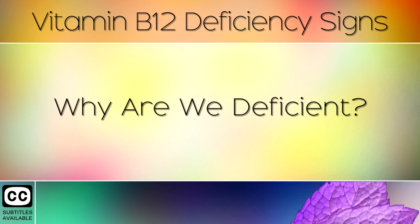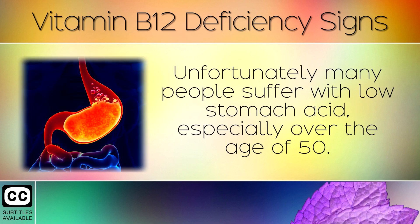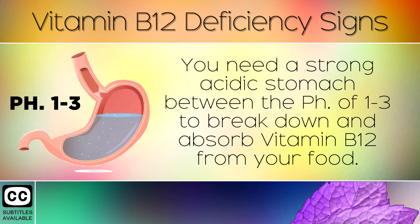Why are we deficient? Unfortunately, many people suffer with low stomach acid, especially over the age of 50. You need a strong, acidic stomach between the pHs of 1 to 3 to break down and absorb Vitamin B12 from your food.